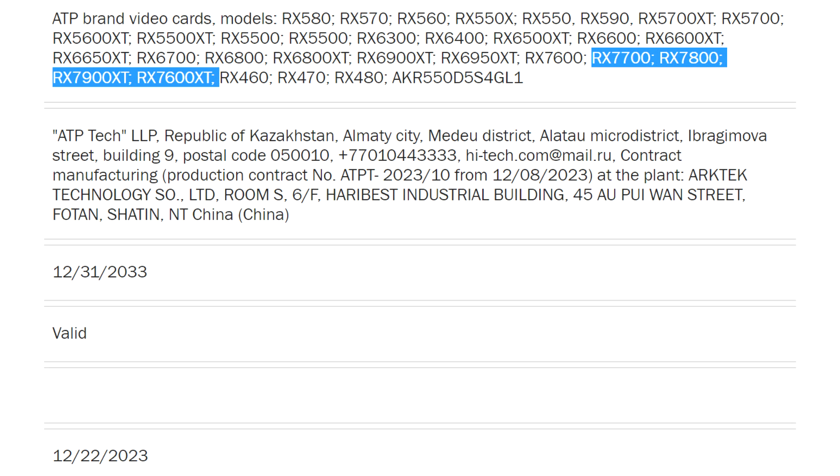The Radeon RX 7800 is a different beast. AMD faced quite some flack for positioning the RX 7700 XT within $50 of the RX 7800 XT, and now the former can be had for a street price of roughly $430. To be able to squeeze the RX 7800 between the two, AMD might need to widen the gap by pushing the RX 7700 XT down.